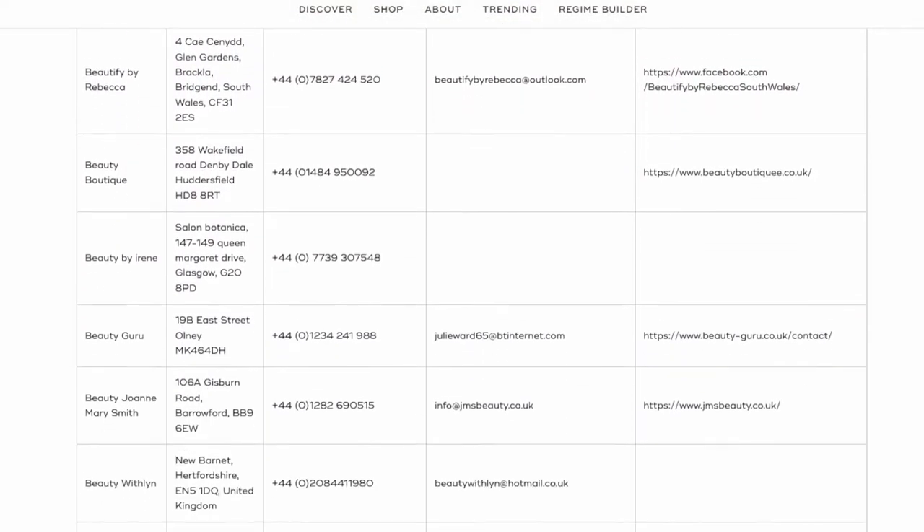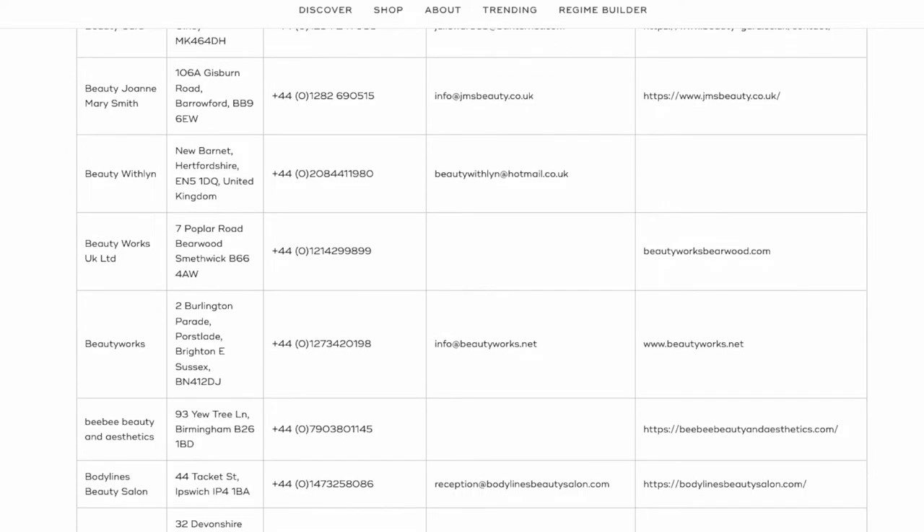It comes in different strengths, starting with crystal retinal 1, which is an entry-level 0.01% retinaldehyde. Then it builds up to 3, then 6, 10, and you can go up to 20, which is a 2% retinaldehyde. That level 20 is only available in clinics — looking at the Medic8 website, I could see there are lots of beauty clinics across the UK that stock it.